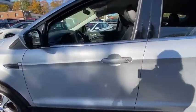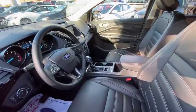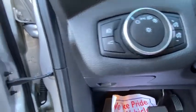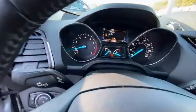Power liftgate, backup camera, four-wheel drive, navigation system, remote engine start, keyless entry, leather-wrapped steering wheel, adjustable steering wheel, power steering, driver lumbar, aluminum wheels.